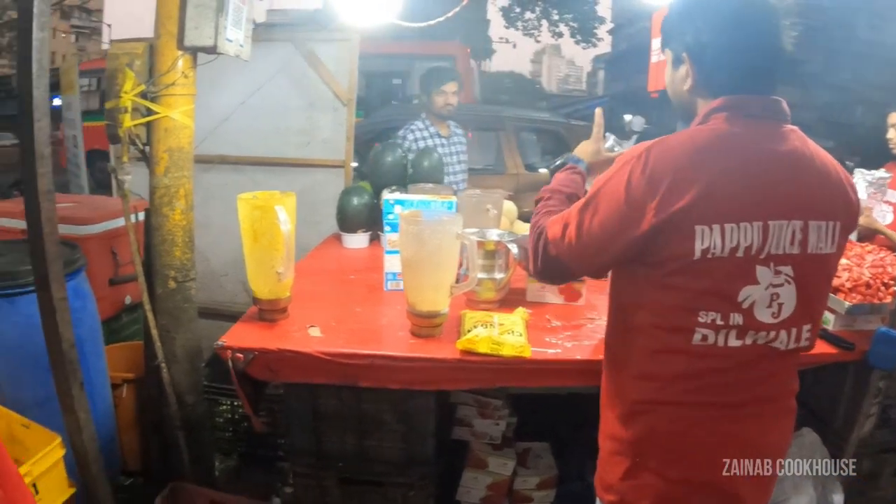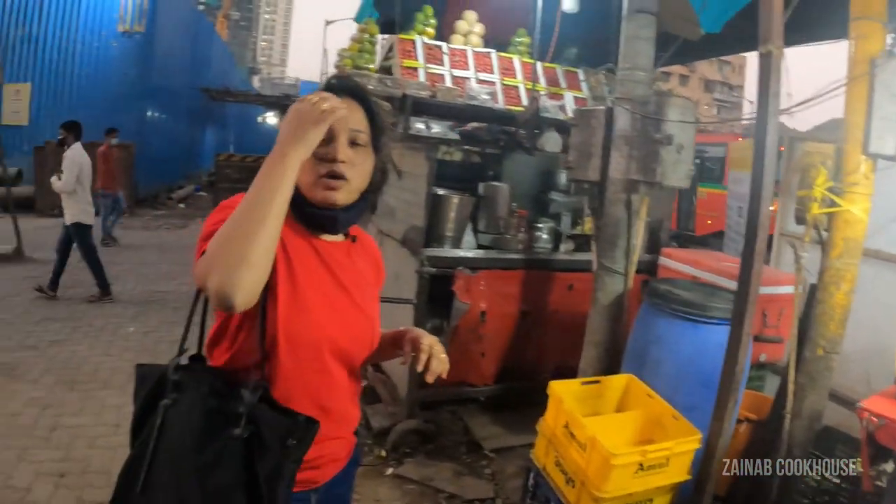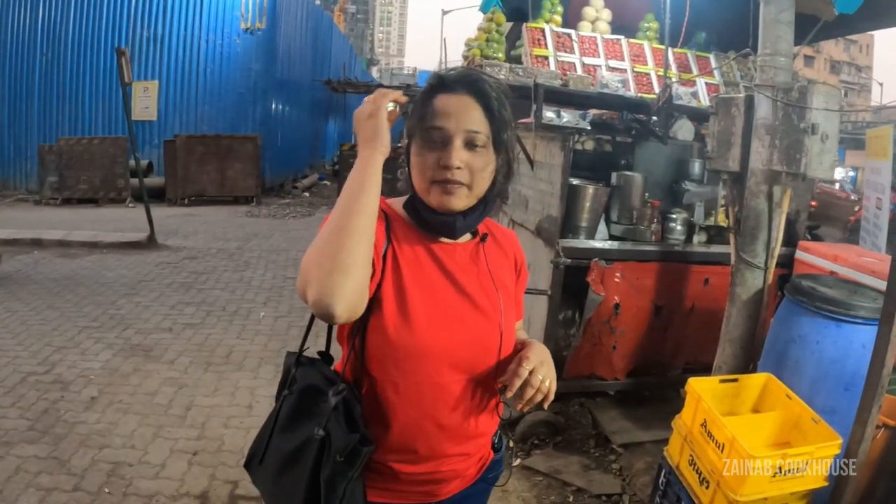So they make something with coconut and call it 'Dilwale.' They take the malai and coconut water, add some strawberry, then add cream and serve it all inside the coconut shell itself. It's quite a unique presentation. I have never tried it, so let's see.